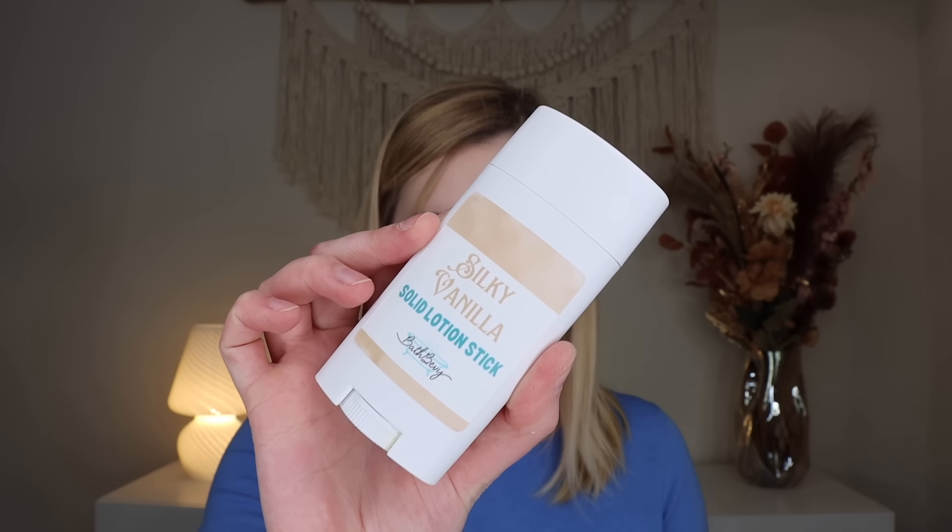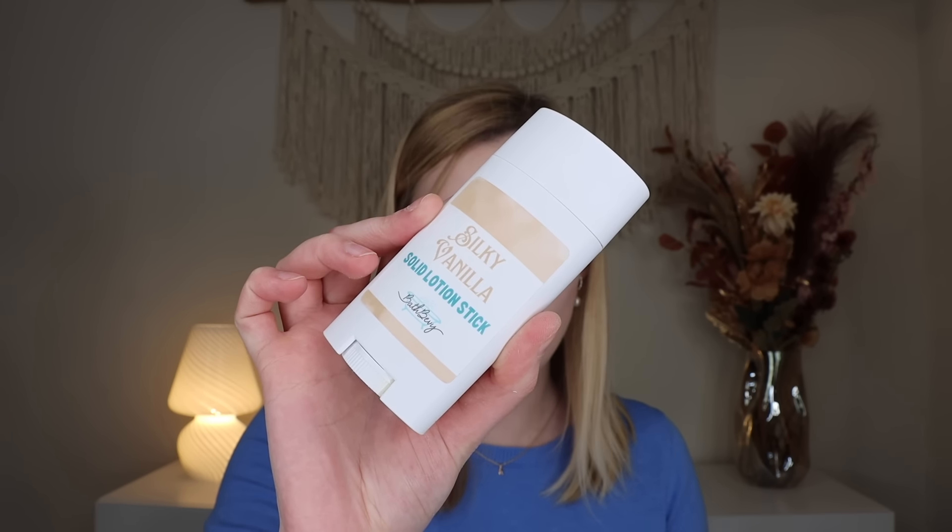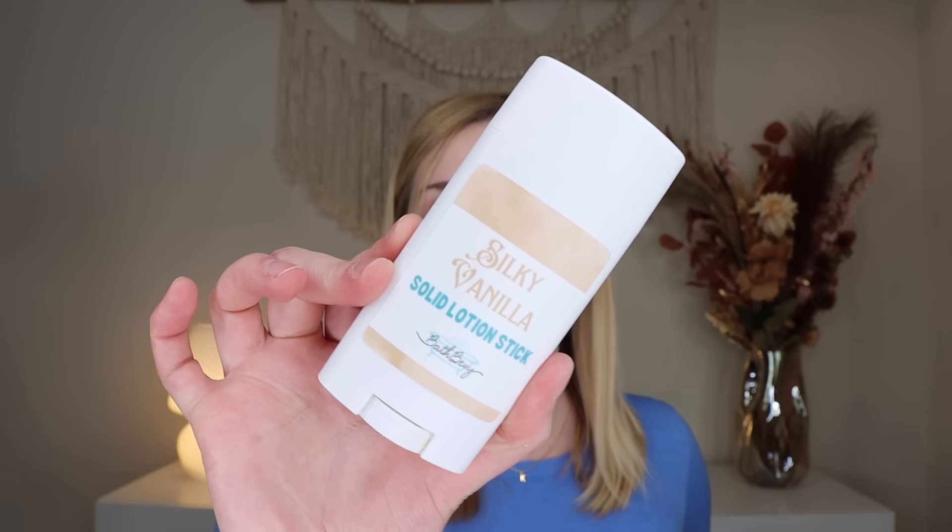Last but not least we have a solid lotion stick — their silky vanilla one, with a scent of caramel vanilla and a hint of floral. It looks basically like a deodorant with a little twist-up. I don't usually use a lot of lotion, so I'll have to try it when I really need the moisture. That's everything in the January Bath Bevy box. I love the theme and love everything inside, though I do wish there were a few more bath-specific products given the trio counts as one item.